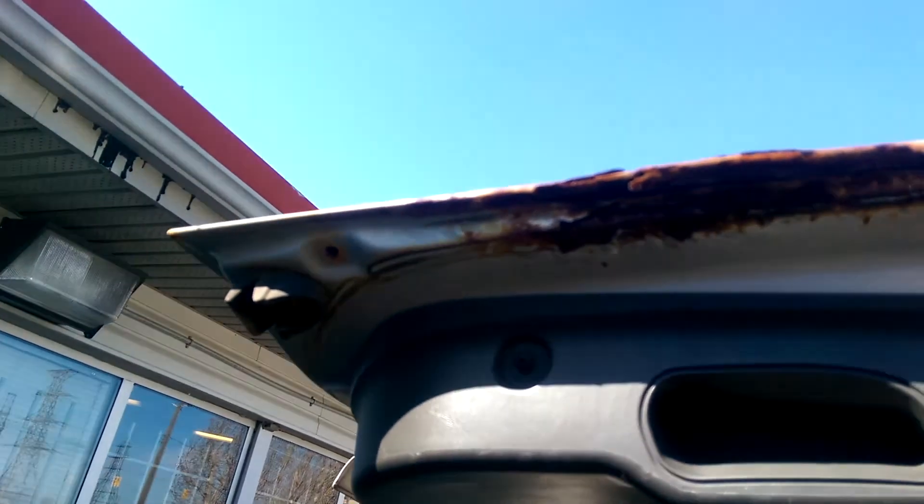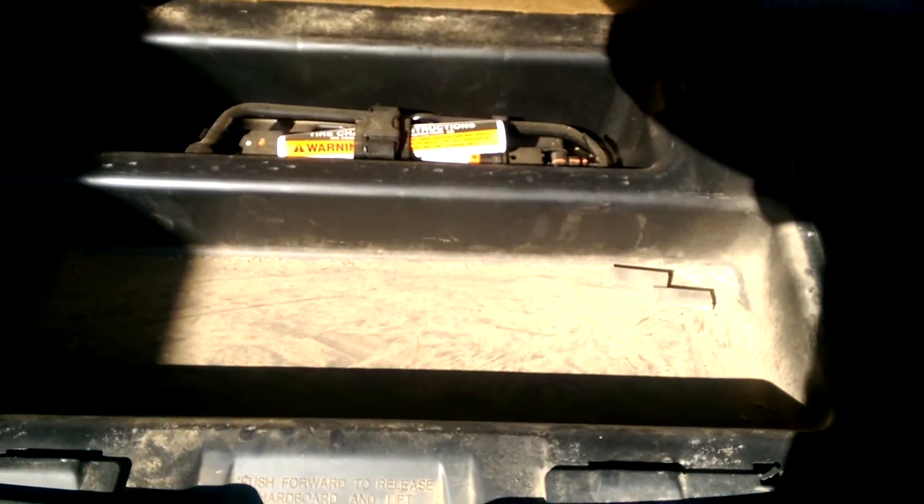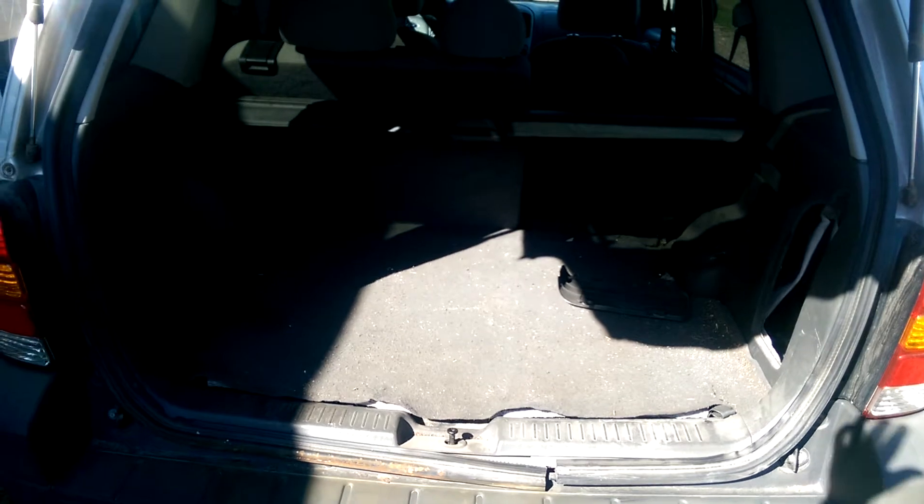The hatch is sort of crusty on this side but nothing that wouldn't pass a safety. A little bit of rust in there but it's not really too bad yet. Your jack is right there, and the spare tire is underneath this vehicle on the very bottom side.